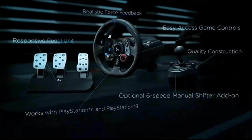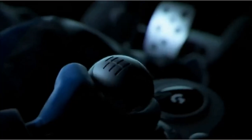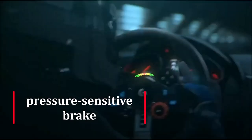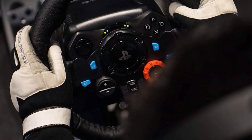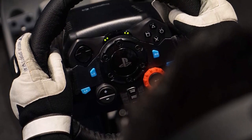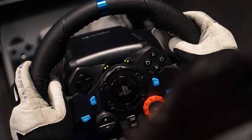The responsive, adjustable floor pedal unit of the Logitech G29 Gaming Racing Wheel is another excellent feature. The throttle, pressure-sensitive brake, and clutch pedals let you accelerate, brake, and change gears with the feel of an actual car. The rubber feet and retractable carpet grip system keep your pedals right where you put them, so you won't have to worry about them slipping or sliding while you're playing.